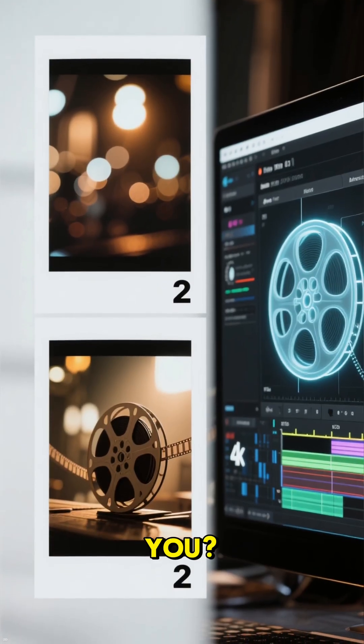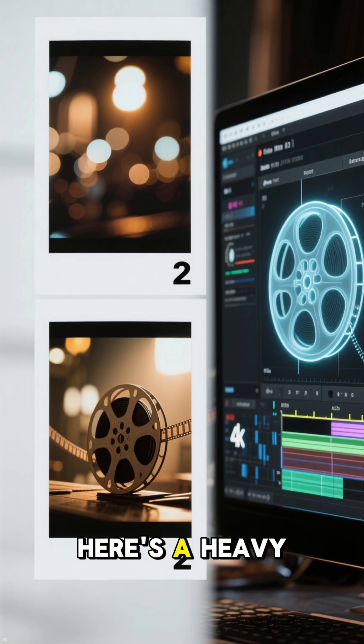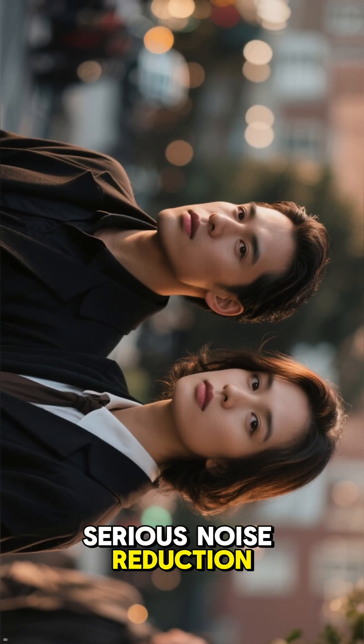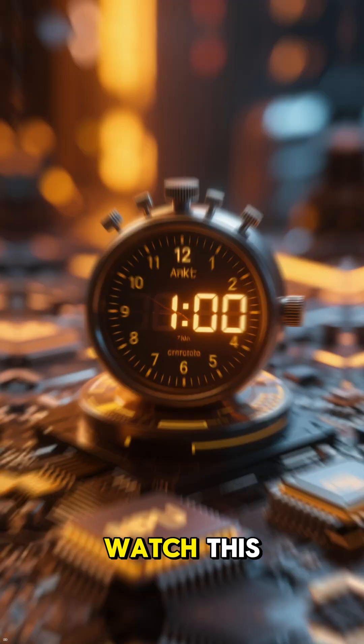So what does this mean for you? Let's put it to the test. Here's a heavy video editing task — we're applying some serious noise reduction and a background blur. Watch this.